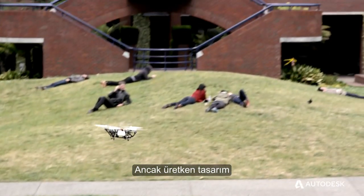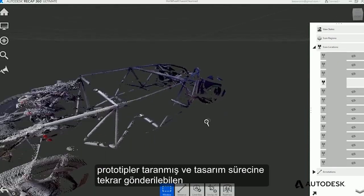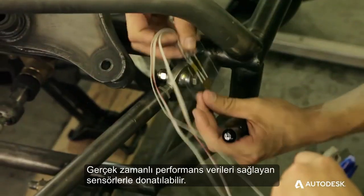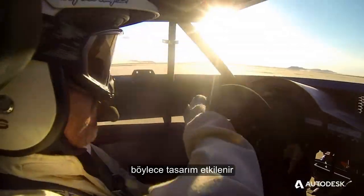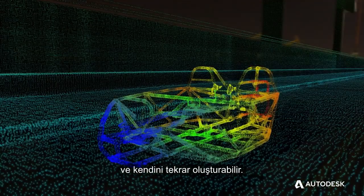Generative design can be about much more than simply turning out alternatives. Prototypes can be scanned and equipped with sensors that provide real-time performance data that can be looped back into the design process, so the object, in effect, co-designs itself.